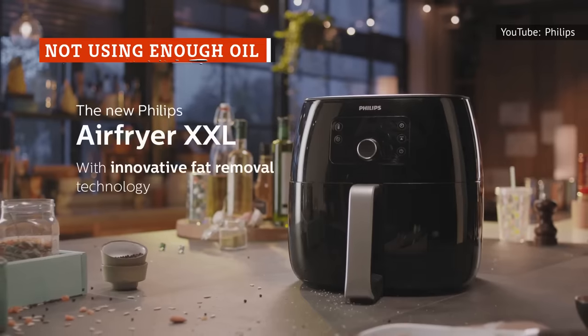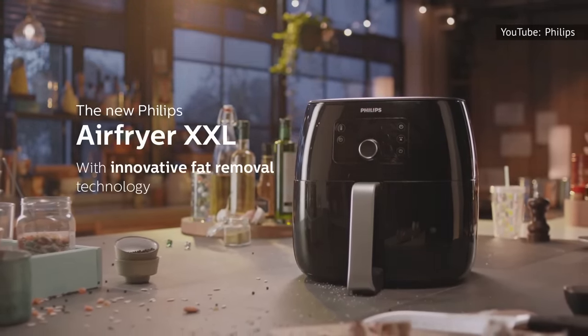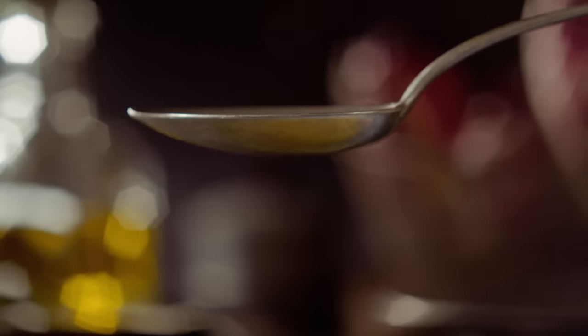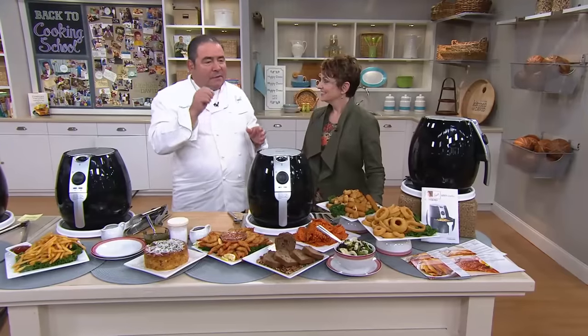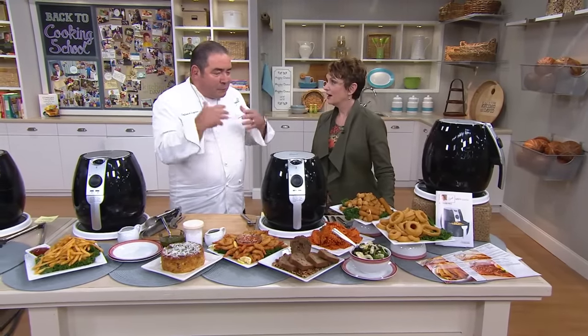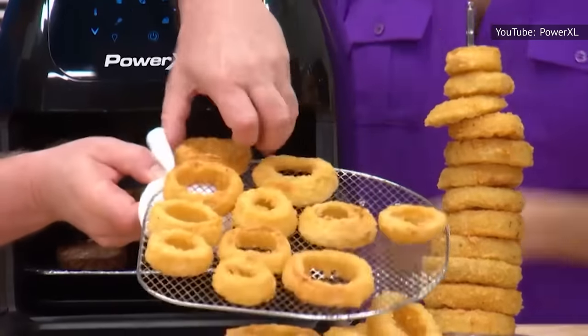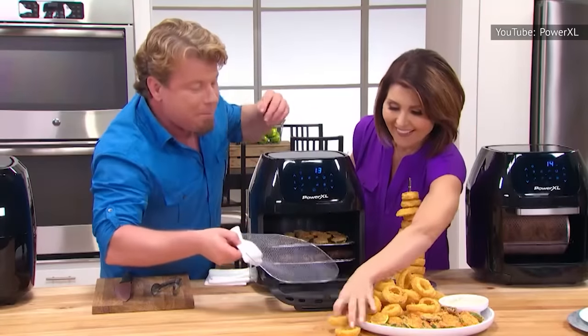It turns out it's sort of a misnomer to call an air fryer by its name, because you do, in fact, need to use oil when you cook with it. In the air fryer, you really only need about one to two teaspoons for most items, or up to one to two tablespoons for breaded items that you want to get really crispy. Without oil, food can come out dry, burned, and leathery.